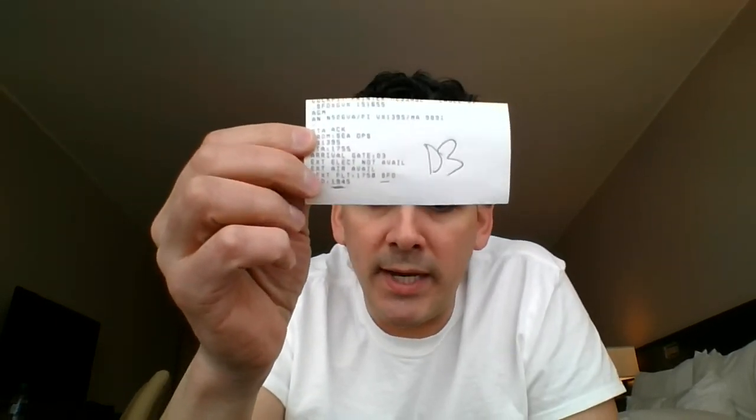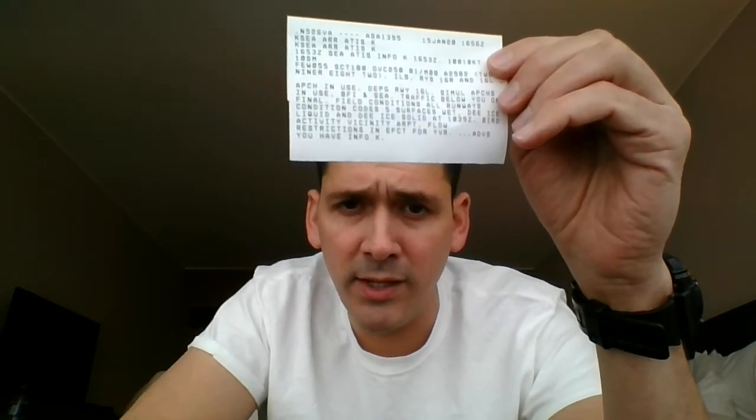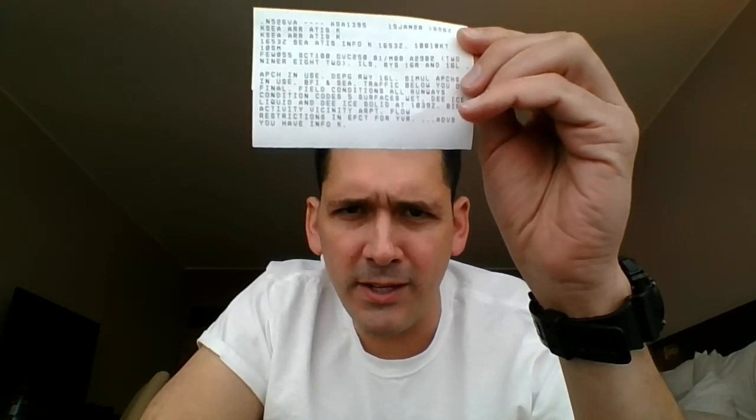About an hour before we land, we print our arrival station information, which has basic info about where we're going to park the airplane, what services are available, and where the airplane is going next — just so we know what's going to happen when we get on the ground. Then no later than about 30 minutes prior to landing, we'll get our final arrival ATIS, which tells us the most updated conditions at the airfield: what runway and approach to plan on and current weather conditions. That's all the paper we printed on our flight from San Francisco to Seattle.